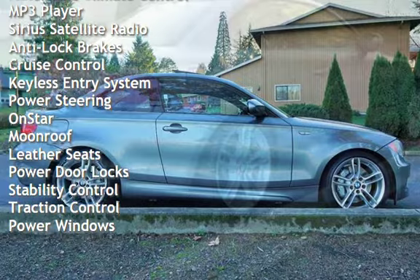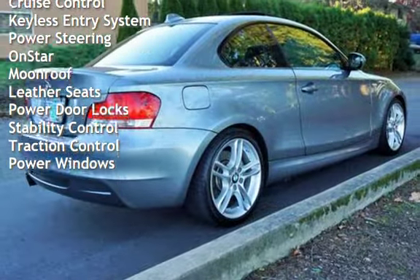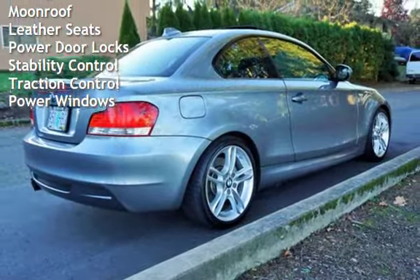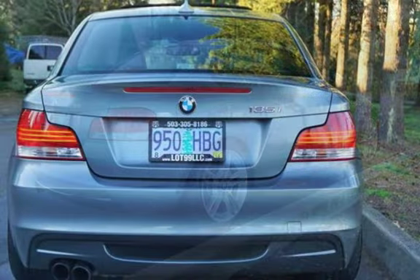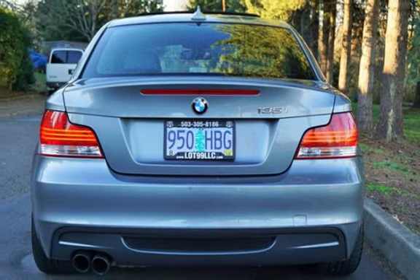Additional features include: MP3 Player, Sirius Satellite Radio, Anti-Lock Brakes, Cruise Control, Keyless Entry, Power Steering, OnStar, Moonroof, Leather Seats, Power Door Locks, and Stability Control.